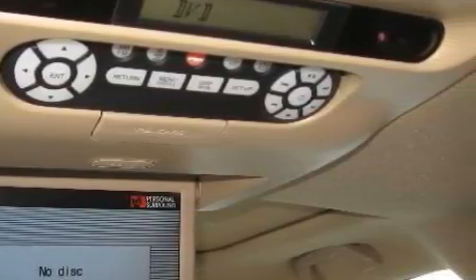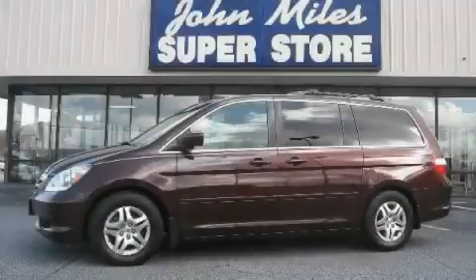This Honda has had only one owner, and it qualifies for the Carfax Buyback Guarantee. Stop by today and test drive this minivan for yourself.